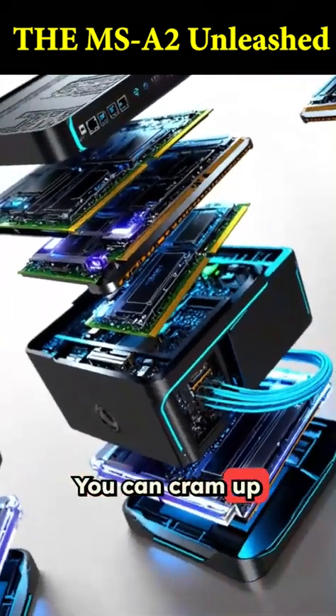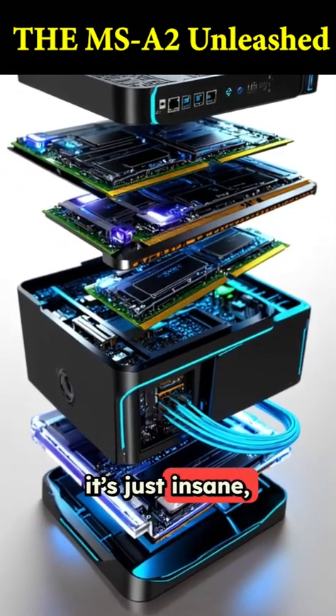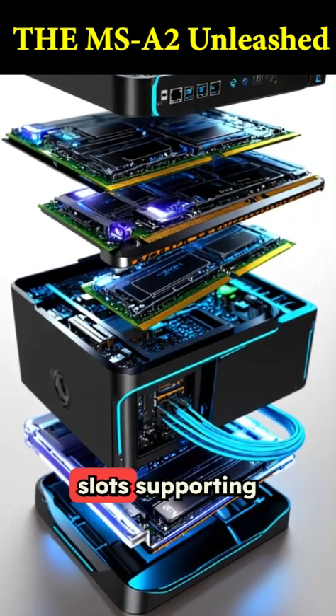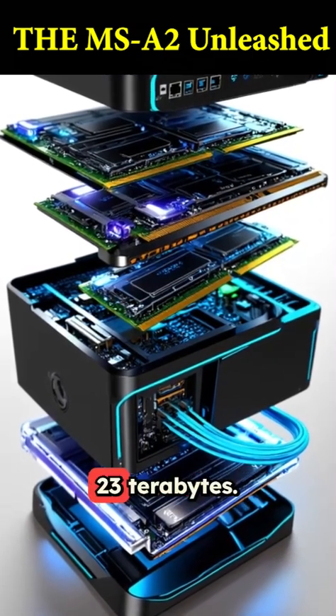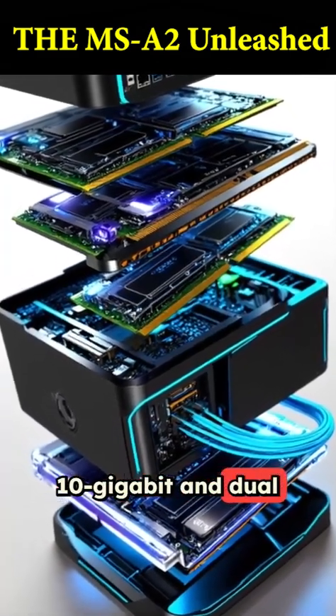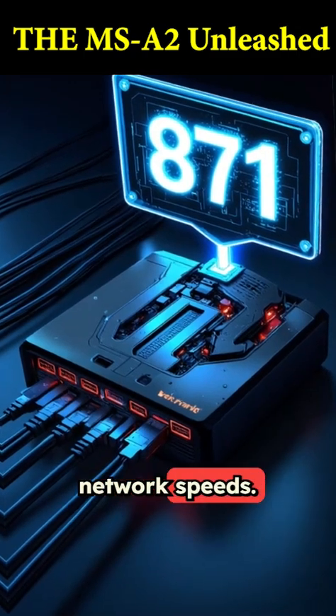The specs don't stop there. You can cram up to 96 gigs of DDR5 RAM in this thing. For storage, it's just insane, with a U.2 slot and multiple NVMe slots supporting a mind-boggling 23 terabytes. It even has dual 10-gigabit and dual 2.5-gigabit Ethernet ports for pro-level network speeds.